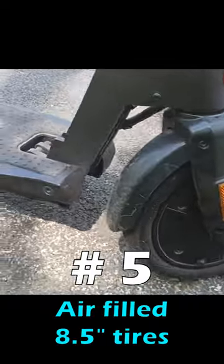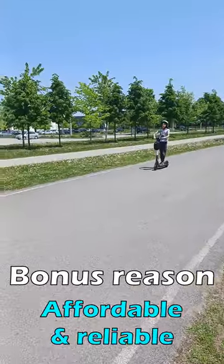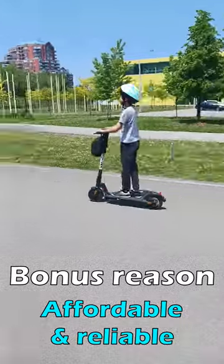Reason 5: It has air-filled 8.5-inch tires for a smooth ride, and as a bonus reason, it is affordable and reliable.